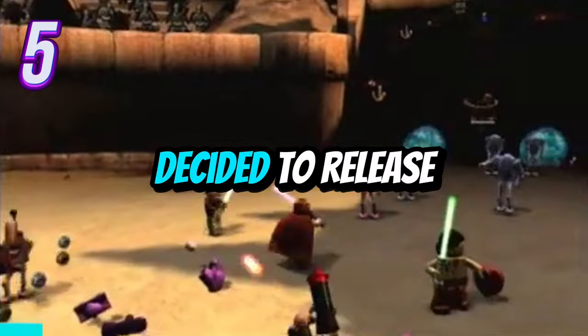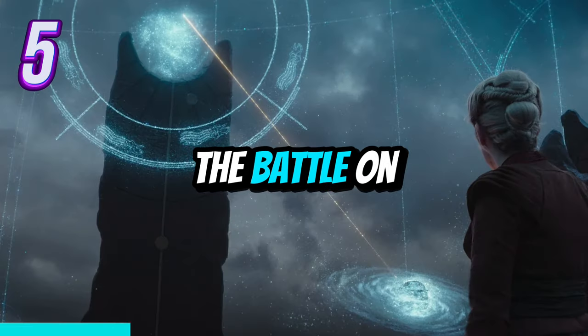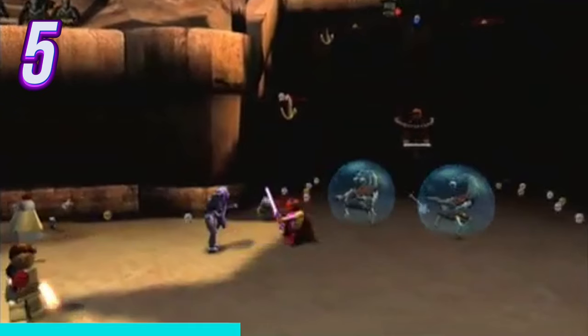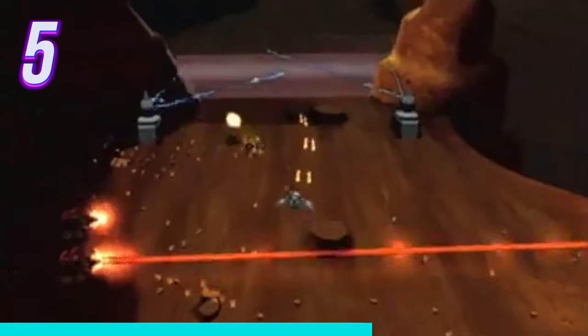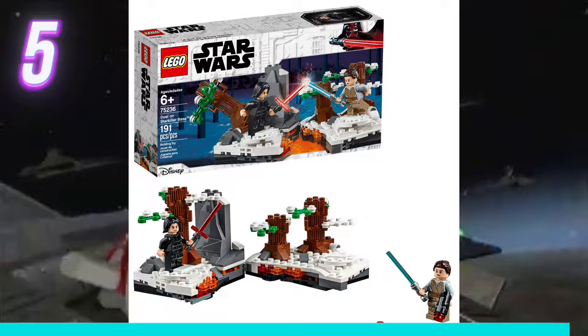LEGO also finally decided to release another set based on the Ahsoka series. This one is the Battle on Peridea for $49.99, and it will include 5 minifigures: Ahsoka, Ezra Bridger, Thrawn, Captain Enoch, and Morgan Elsbeth. We don't have any pictures of this set yet; however, I expect it to be like all the other Star Wars duel sets that LEGO has made, such as the Duel on Naboo, Duel on Mandalore, Duel on Starkiller Base, etc.